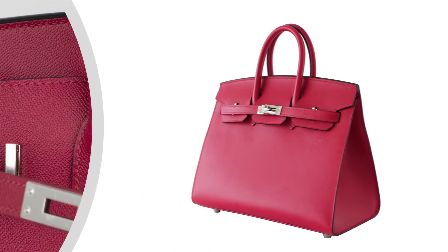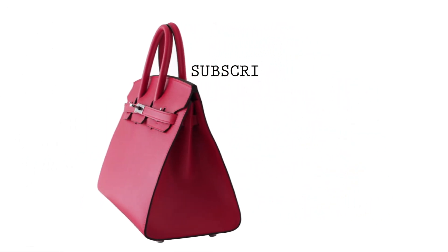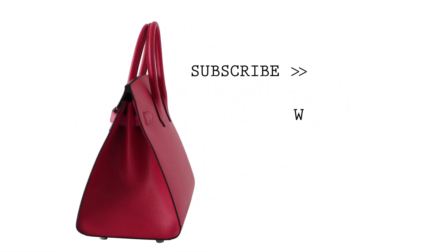Receive outstanding service and a seamless shopping experience with Mighty Chic as your Hermes Birkin online store.